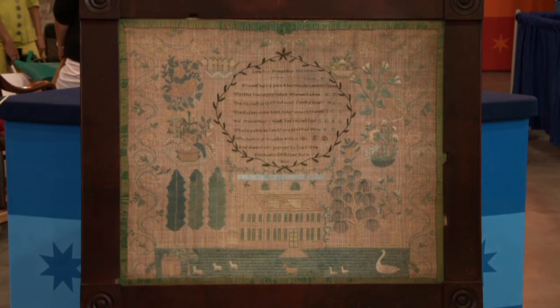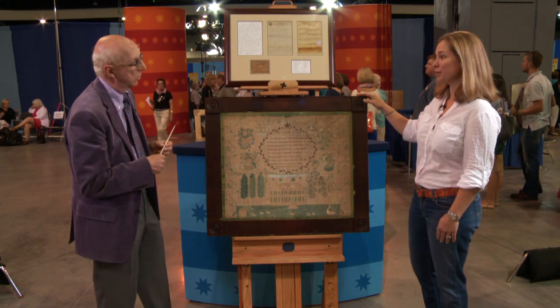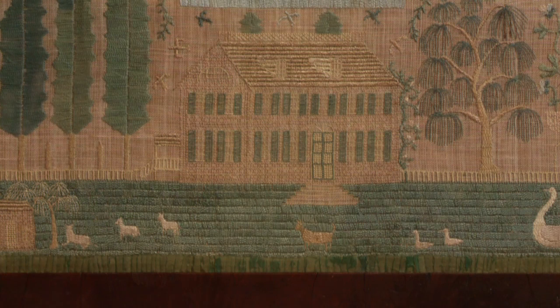This is a sampler that's been in my family for many, many years. It was given to my mother from her grandmother and is now in my possession. We've had it hanging in a place of honor for many, many years.